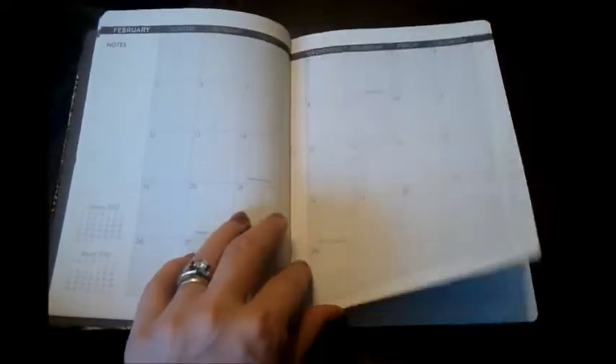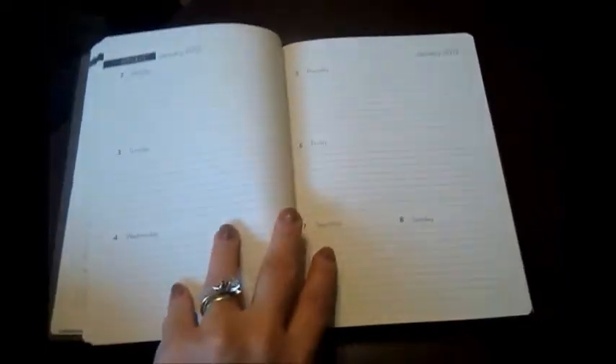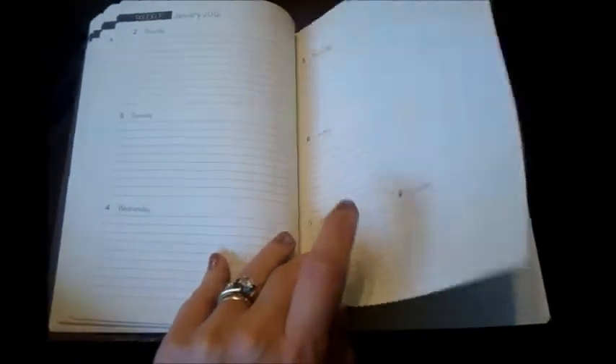One of the reasons I went with this particular calendar is because all the months are up front — see that — and I kind of like that, it was kind of different. Then back towards the back are the weekly areas where you can keep all your notes and everything else.